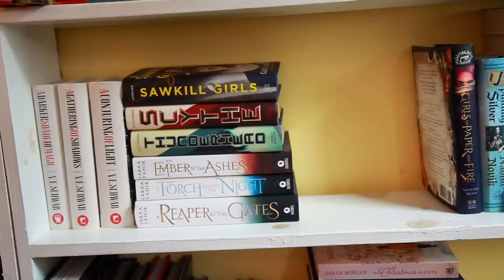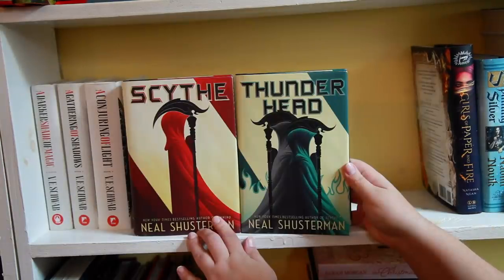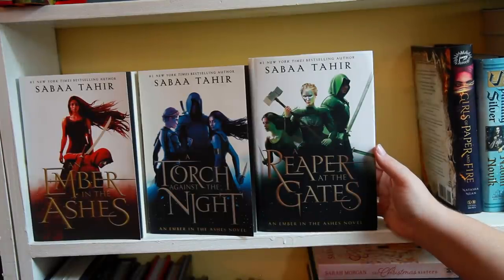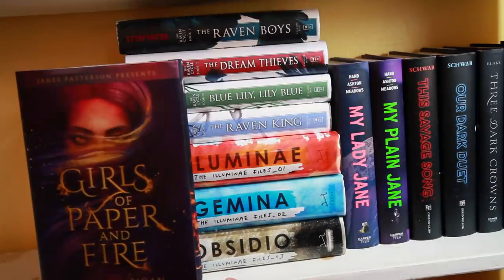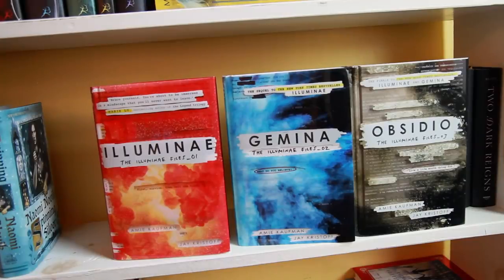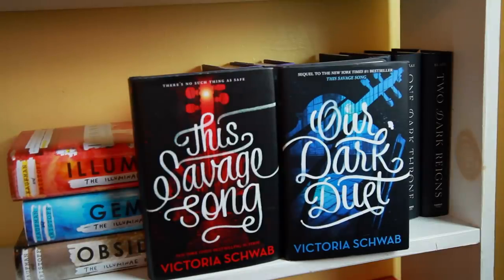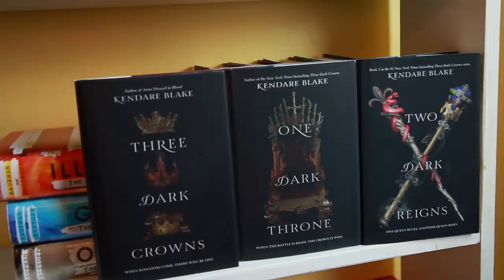The next shelf I have a lot of YA fantasy, I would say. Some of these are favorites, some of these shelves I really just kind of mess around with a lot. The first series I have is actually adult fantasy: A Darker Shade of Magic, A Gathering of Shadows, and A Conjuring of Light, all by V.E. Schwab. Sawkill Girls by Claire Legrand. Scythe and Thunderhead both by Neal Shusterman. An Ember in the Ashes, A Torch Against the Night, and A Reaper at the Gates all by Sabaa Tahir. Girls of Paper and Fire by Natasha Ngan. Spinning Silver by Naomi Novik. The Raven Boys, The Dream Thieves, Blue Lily Lily Blue, and The Raven King all by Maggie Stiefvater. Illuminae, Gemina, and Obsidio all by Amie Kaufman and Jay Kristoff. My Lady Jane and My Plain Jane both by Cynthia Hand, Brodi Ashton, and Jodi Meadows. The Monsters of Verity series: The Savage Song and Our Dark Duet both by Victoria Schwab. And lastly on this shelf, Three Dark Crowns, One Dark Throne, and Two Dark Reigns all by Kendare Blake.